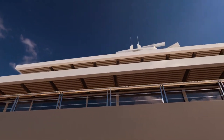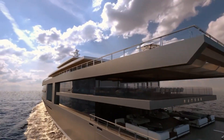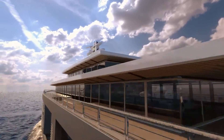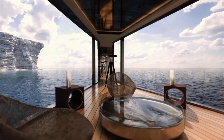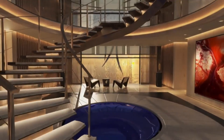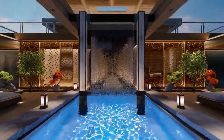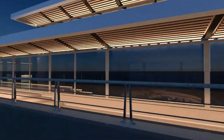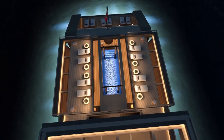Guests can also relax on the panoramic deck, which offers breathtaking views in every direction, or enjoy the retractable beach club that opens directly to the water. While still a concept, the yacht emphasizes sustainability, focusing on eco-friendly materials and modern technology. The Ceno Nature 120 meters redefines what luxury at sea means — where relaxation, style, and a deep connection to nature all come together.